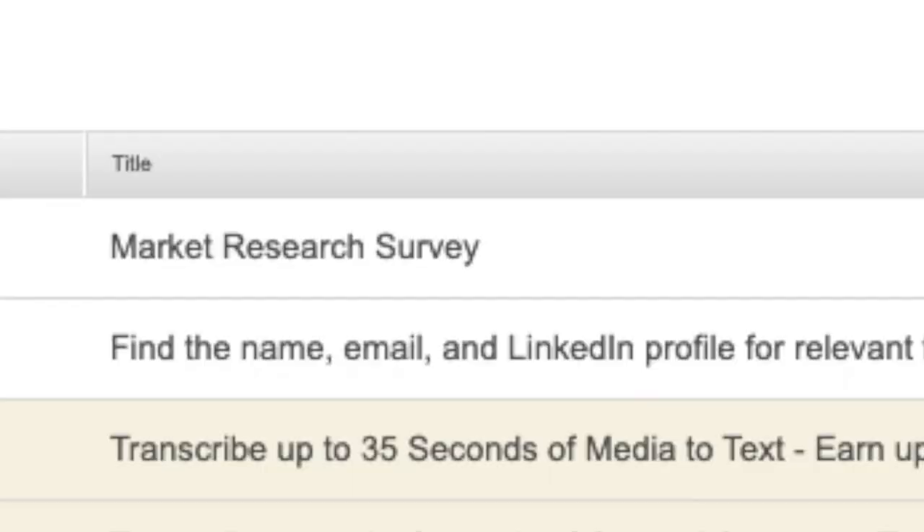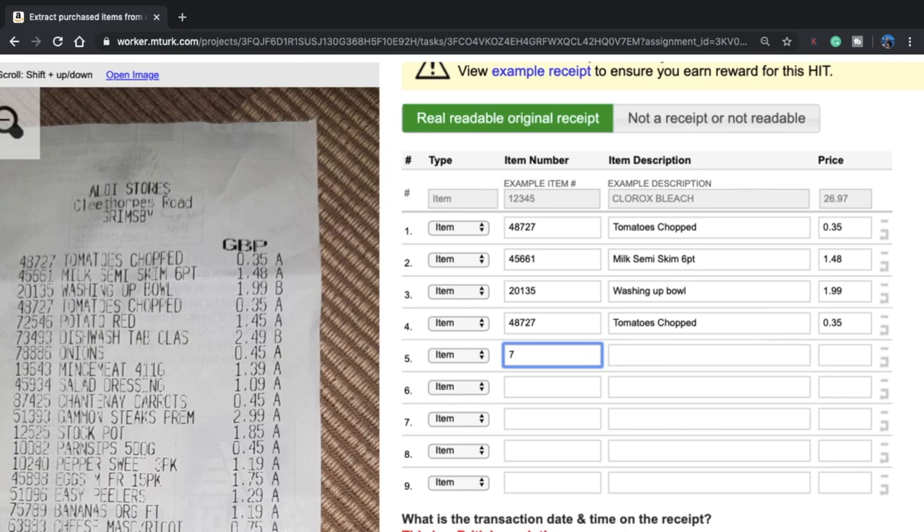Here are some examples of HITs that you might find on MTurk. You might find paid surveys from universities or businesses. You might be asked to transcribe audio, or upload old receipts and enter data. You might be asked to take pictures of things around you and your environment. You might verify rebates for apps like Ibotta and Rakuten. You might flag offensive photos, or even be asked to read something and give your opinion. There are so many different HITs available — you can pick any job that interests you.